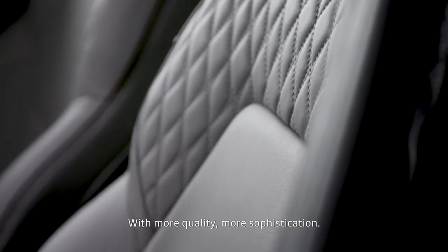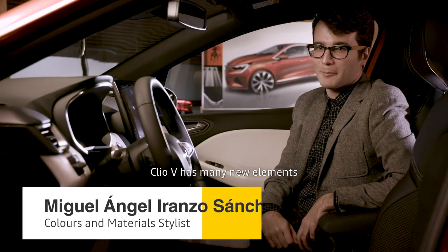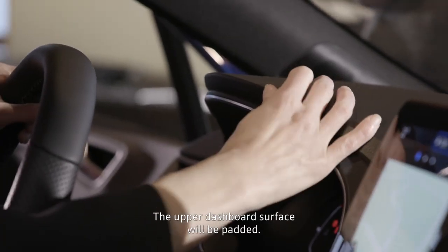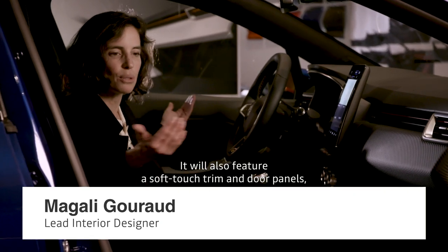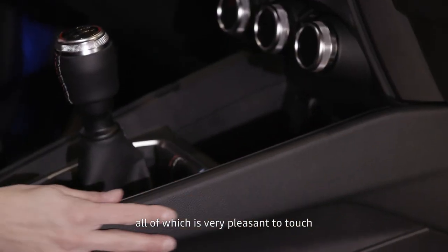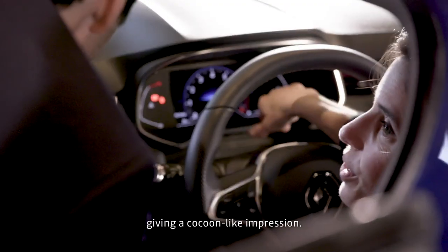With more quality and more sophistication. At the level of the quality of the material, there are a lot of new elements on Clio that make it superior in this segment. We have a superior surface on the upper dashboard. The door panels will also be soft, as well as the armrests and the console, which makes it really nice to touch. It feels good, it feels like a cocoon.